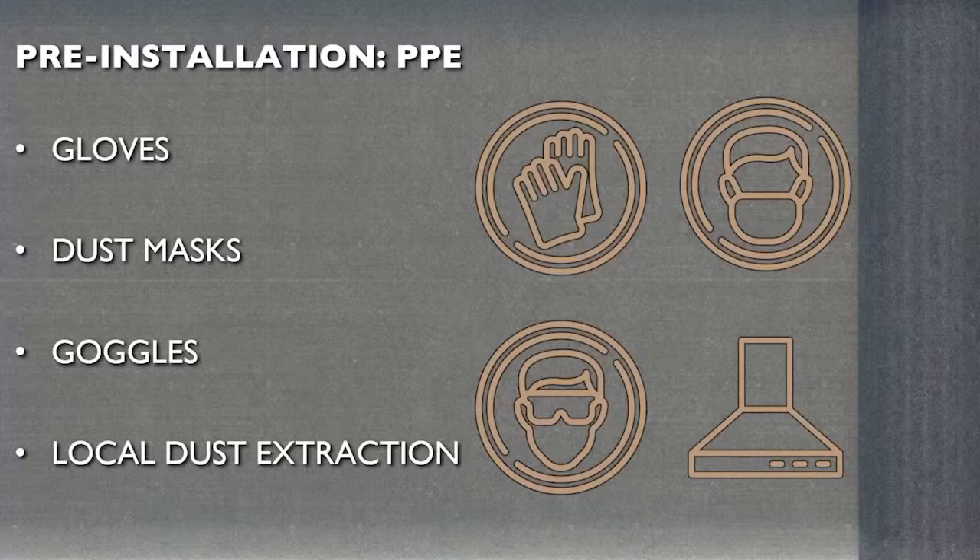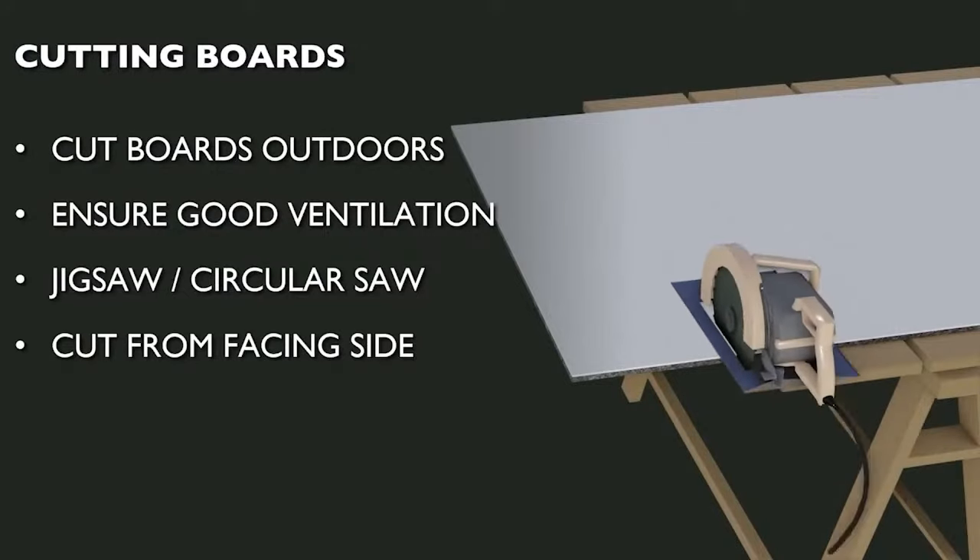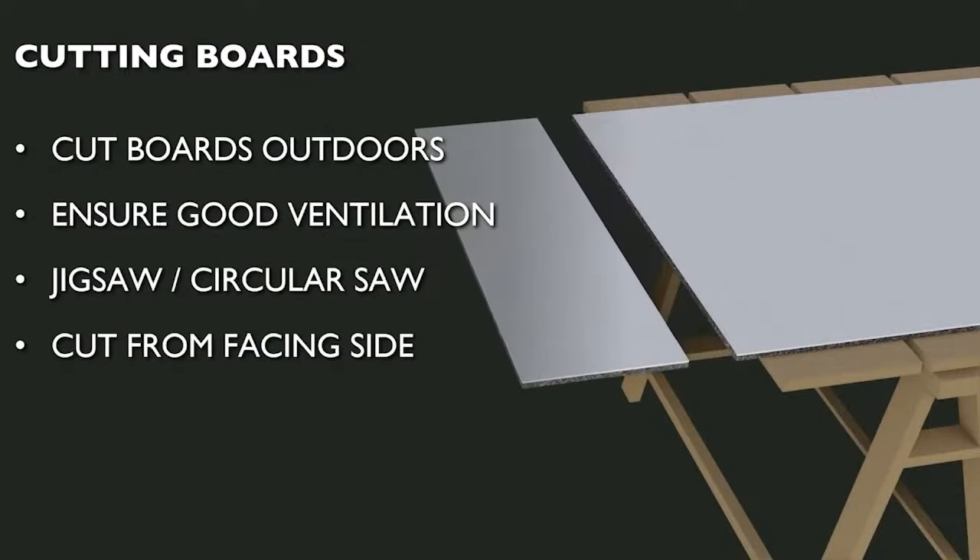Particularly when cutting SpaceTherm boards, local dust extraction systems should be used if available. Full material safety information is available from our technical department. Cutting is best done outside if possible, but if done indoors ensure the area is well ventilated and use plastic sheeting to contain dust. The boards can be cut with a handsaw if necessary, but mechanical cutting with a jigsaw or circular saw is generally more straightforward. In all cases, make sure the board is well supported and cuts should always be made from the internal facing side.